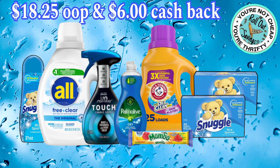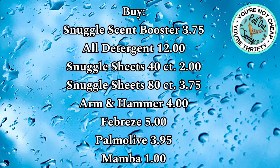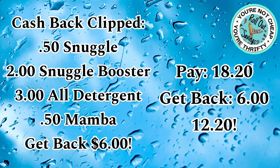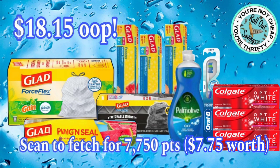Diving into our deals — for $18.25 out-of-pocket, you're going to earn $6 cash back. You'll get your Snuggle beads, the softener, Arm & Hammer, All, Febreze, Palmolive, and the Mambo candy. Buy all the items listed, use all the coupons shown totaling $22.25, and you'll pay $18.20. But clip some cash back offers before you shop, and you'll get back $6, making it like you're paying $12.20.